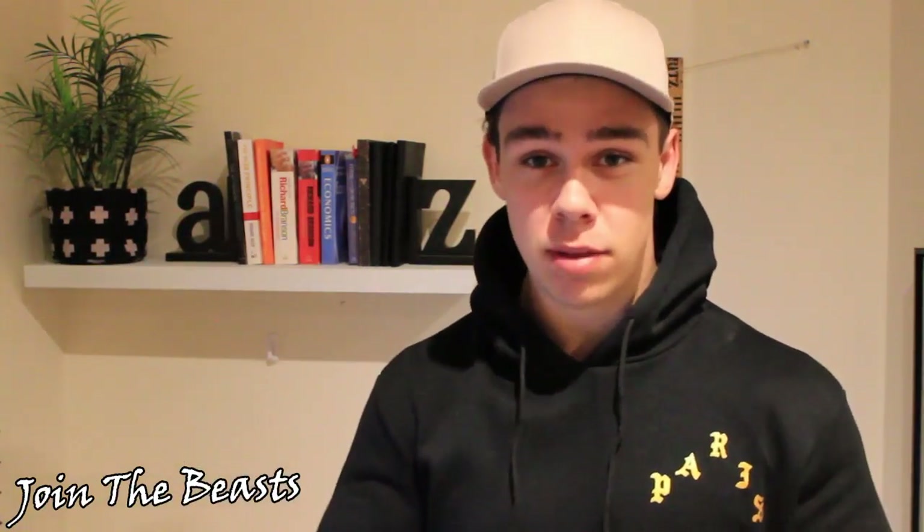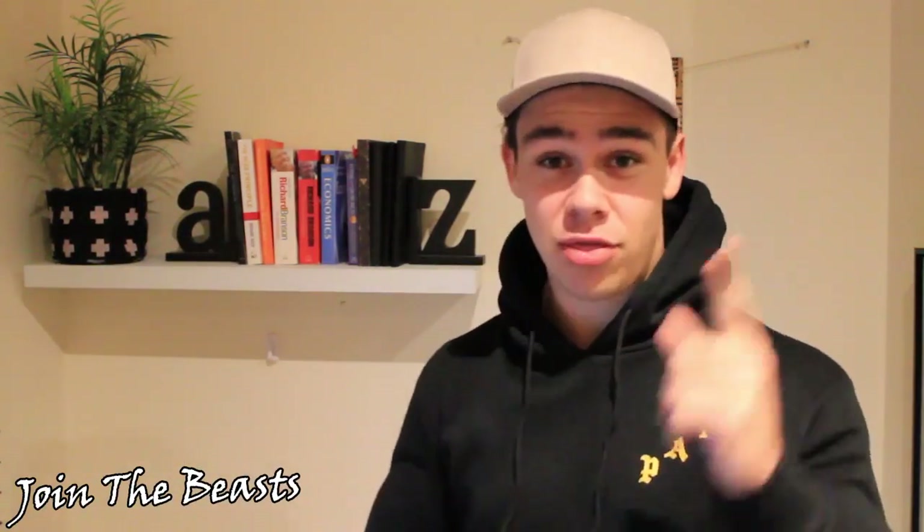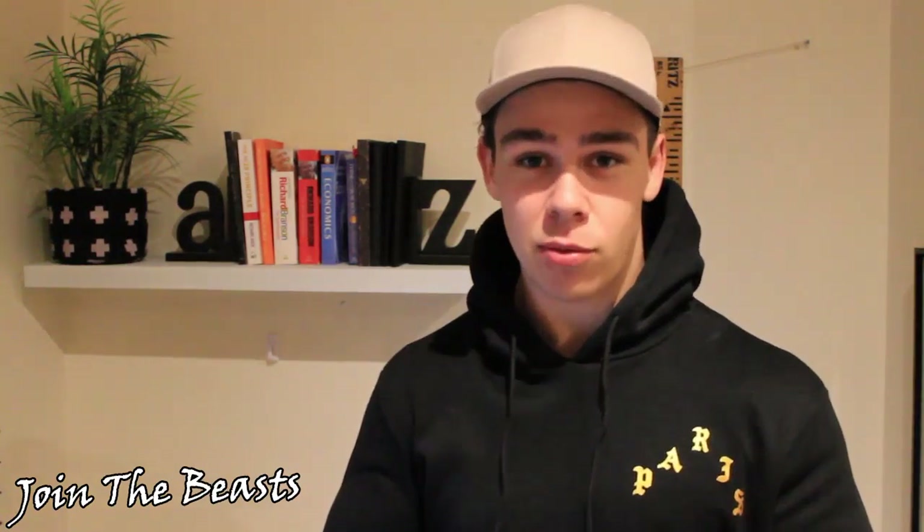G'day Beast and welcome back to a brand new video here on the channel today. In today's video I'm going to be talking about the mega L that I caught on the latest release of the Yeezy 500. If you do enjoy today's video don't forget to smack the like button and also subscribe and join the Beast if you guys are brand new around here.